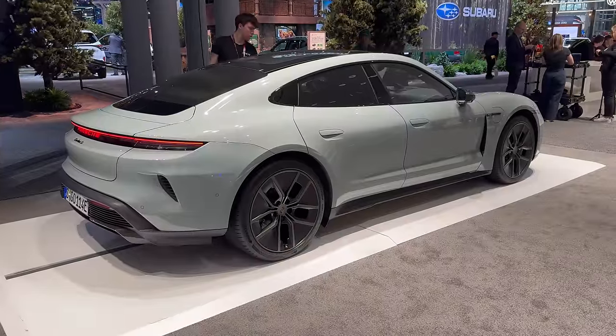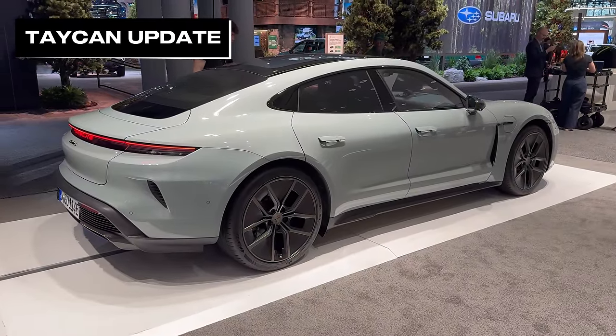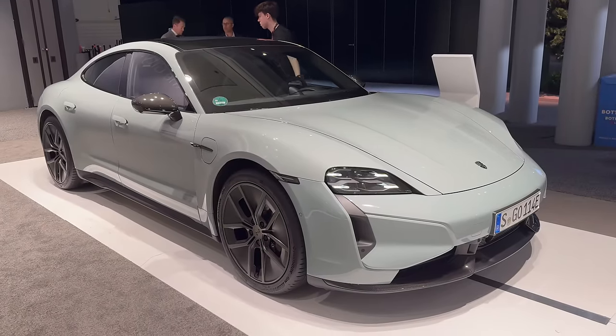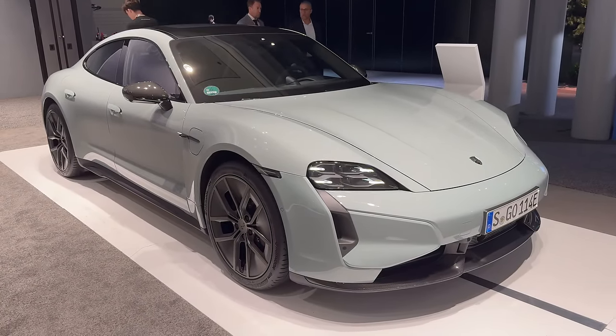An electric Porsche that we already know drives exceptionally well is the Taycan — this is actually the just-upgraded, slightly facelifted version. A bigger battery and hugely improved efficiency now means it should achieve over 600 kilometres of range.